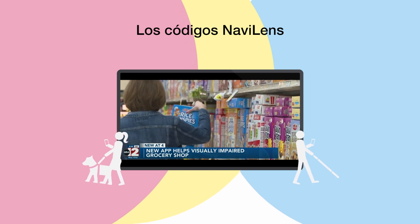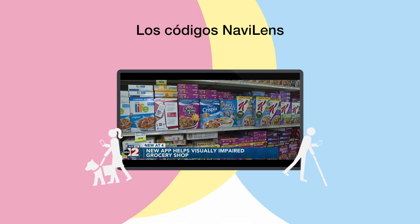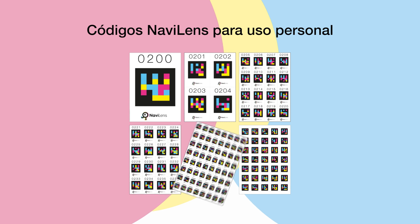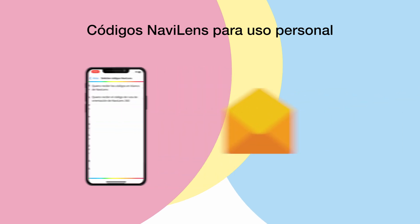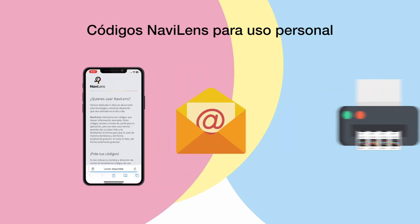Codes can be used to label personal items and spaces too, such as Tupperware, spice jars, clothes, etc. Free packs of codes are available for personal use. They can be requested free of charge through the application and are received via email, so they can be printed and used easily at home or any other location.